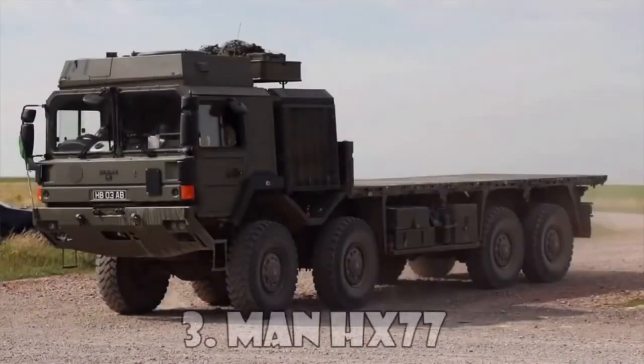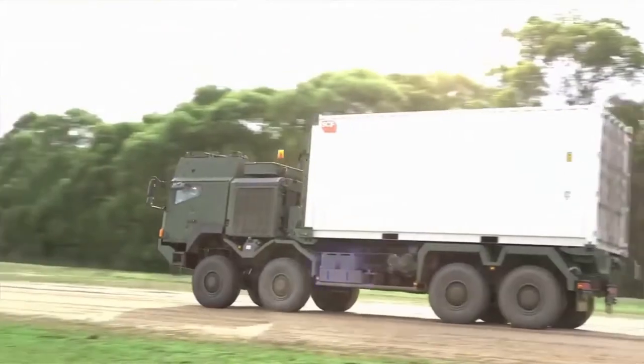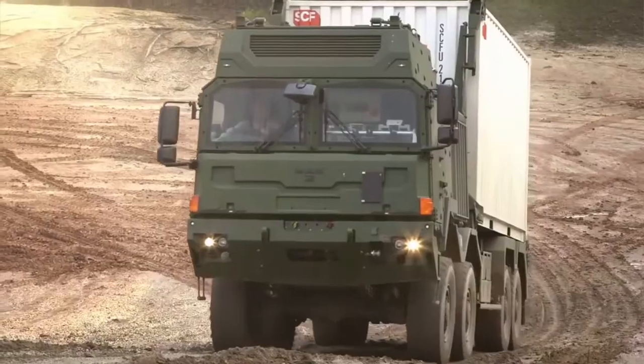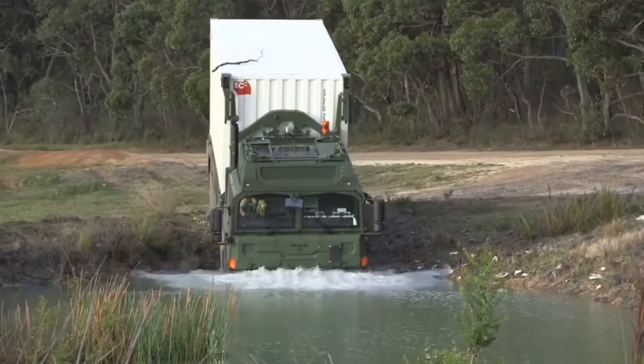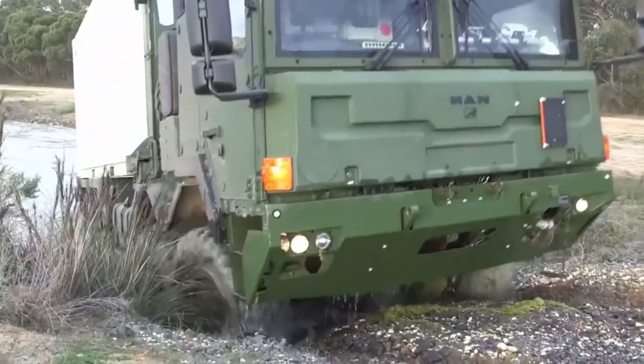The MAN HX-77 is an 8x8 heavy tactical truck and part of the HX line of tactical trucks, intended for off-road operation. This truck is in service with Denmark, New Zealand, and the United Kingdom.